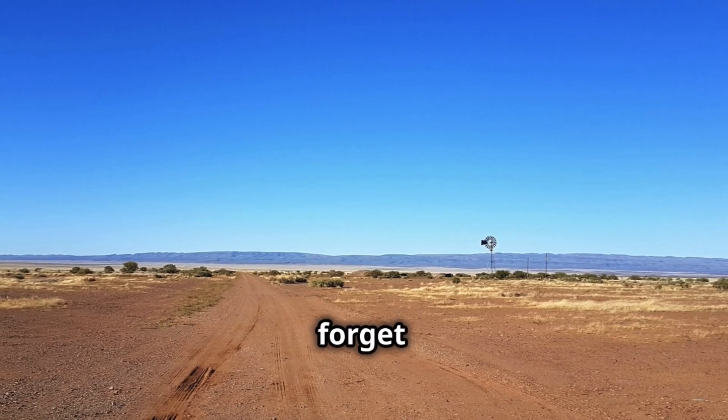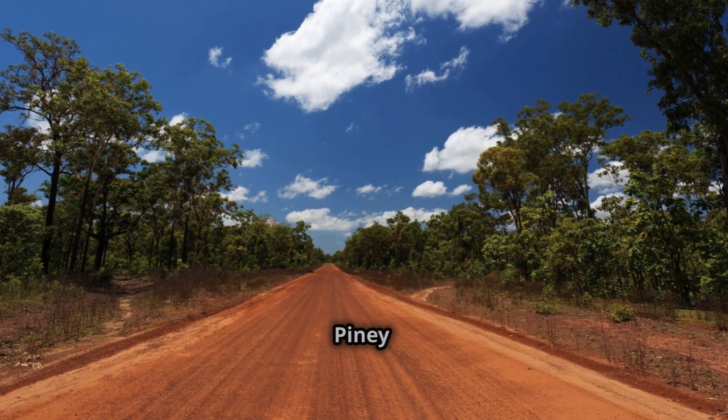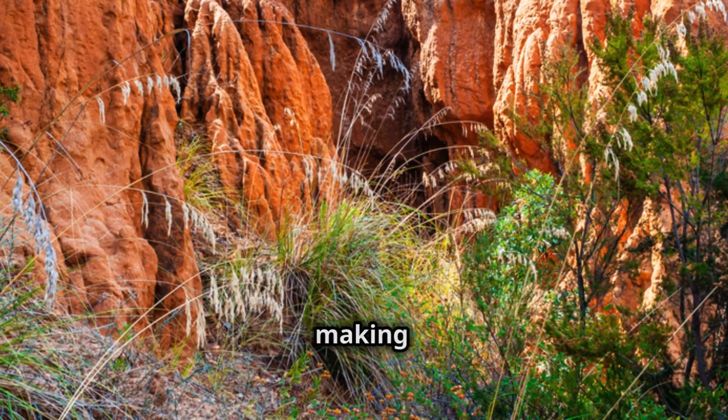And of course, we can't forget Texas. The eastern and central parts of Texas, particularly around the piney woods and hill country, are known for their red clay soil. It's often mixed with sandy deposits, making it quite a sight.